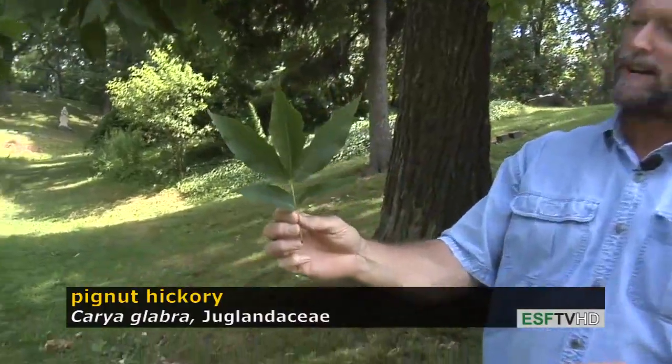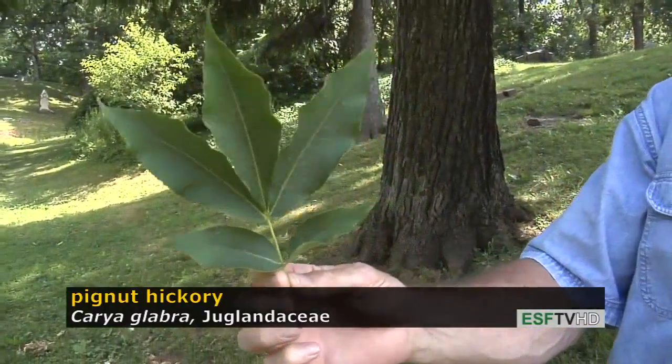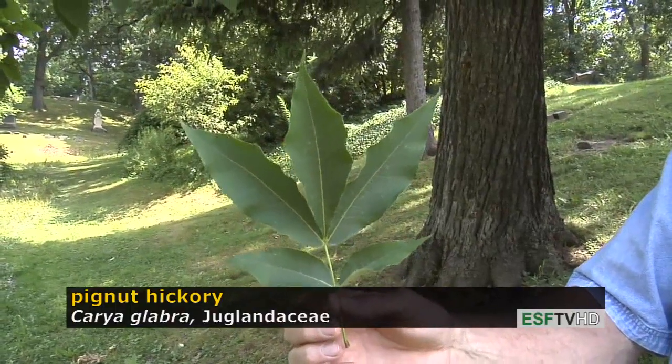The leaves are pinnately compound as are all hickory leaves, and the number of leaflets is often an important characteristic for identifying the hickories. In this case, pignut hickory has five leaflets.